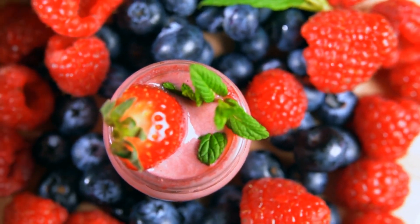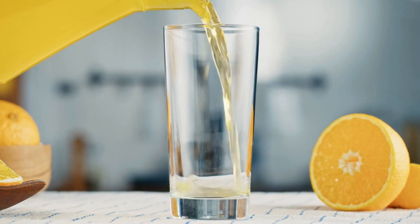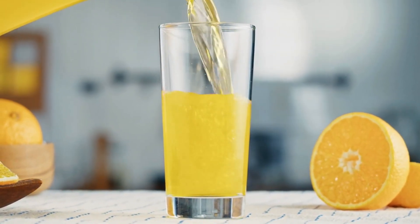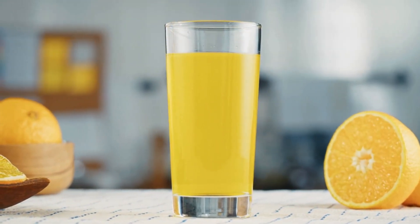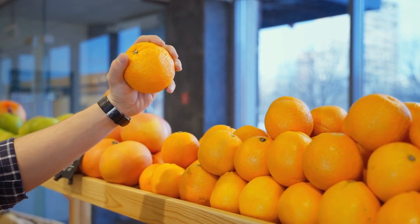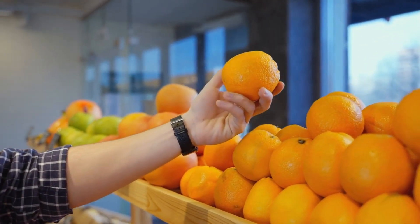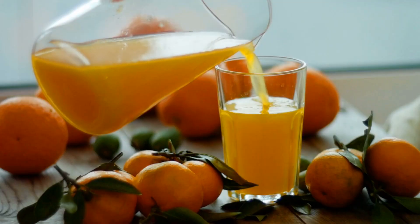There are many types of berries to choose from, including strawberries, blueberries, raspberries, and blackberries. They can be eaten on their own, added to smoothies, yogurt, or oatmeal, or used in baking. Number 6: Oranges. Oranges are a great source of vitamin C, fiber, and antioxidants. They are rich in flavonoids, which can help improve blood flow by reducing inflammation and relaxing blood vessels. Oranges can be eaten as a snack, added to salads or smoothies, or juiced for a refreshing drink.